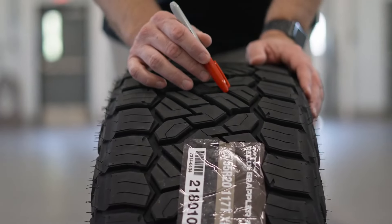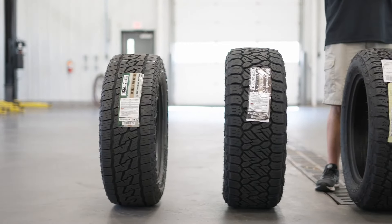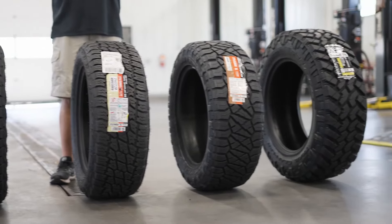The Nitto Ridge Grappler is suitable for both gasoline and diesel engines and comes in various sizes, such as 16, 17, 18, 20 and 22 inches.